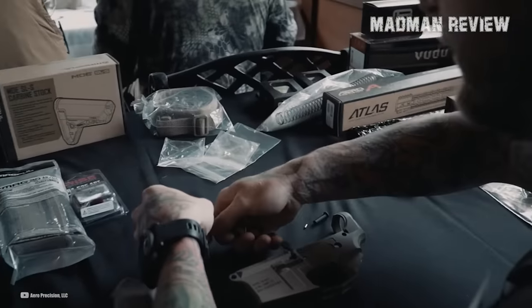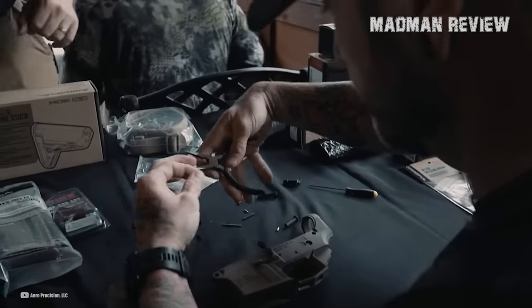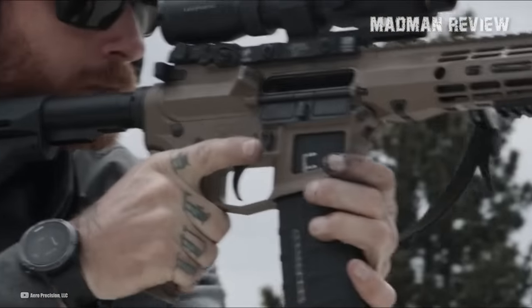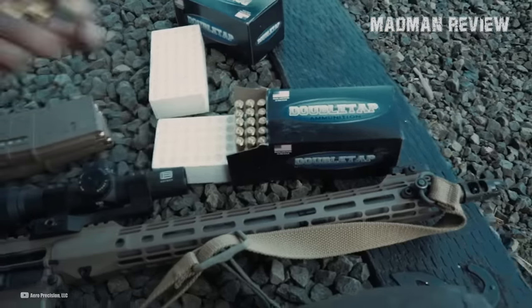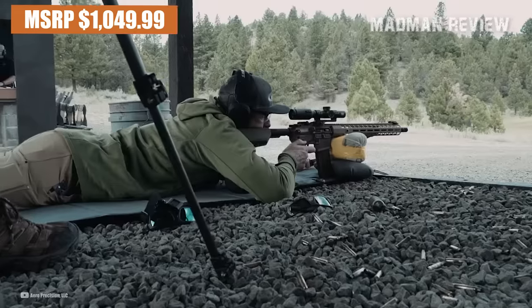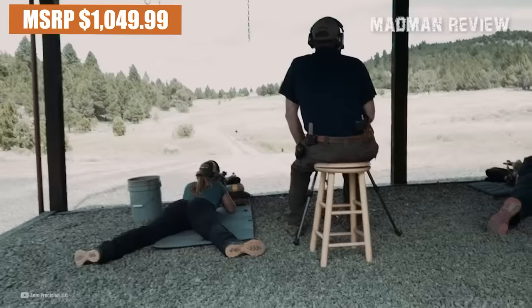The lower includes a Gen 2 lower receiver with a flared magwell and tension screw, an enhanced AR-15 lower parts kit with a billet trigger guard, a standard mil-spec AR-15/M4 buffer kit, a Magpul STR stock, a Magpul MOE grip, and a Magpul 30-round PMAG magazine. With its MSRP of $1,049.99, the M4E1 is the most affordable AR-15 on this list.